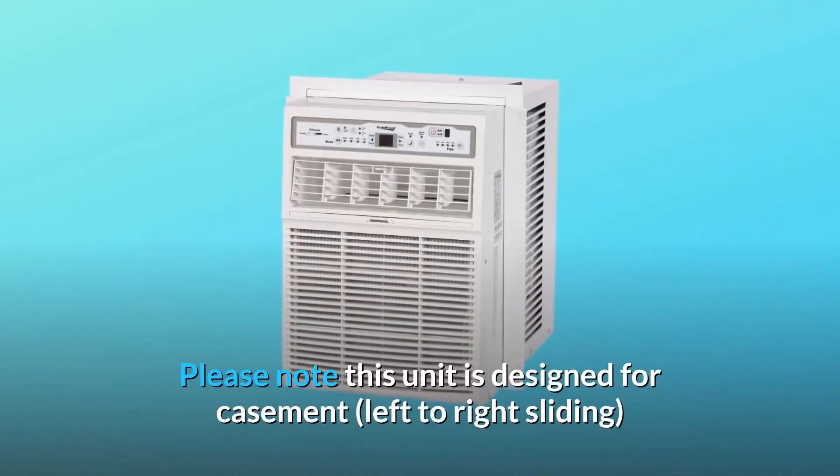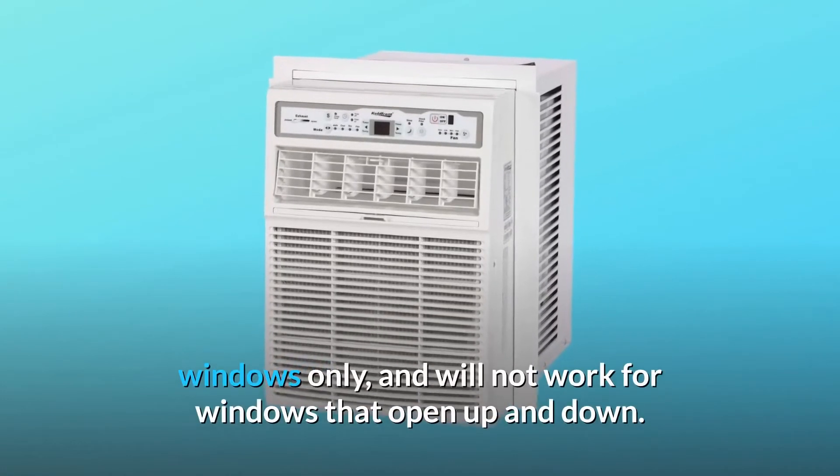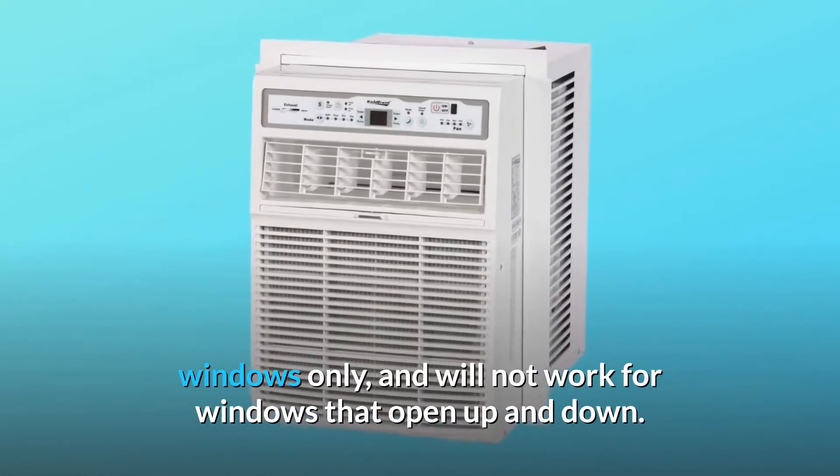Please note this unit is designed for casement, left to right sliding windows only, and will not work for windows that open up and down.